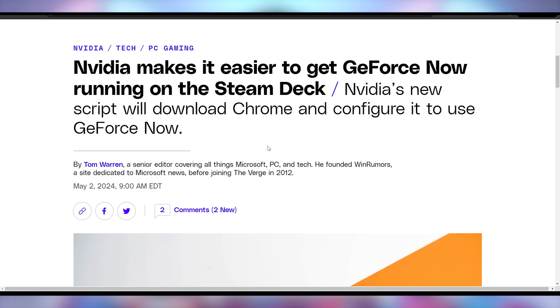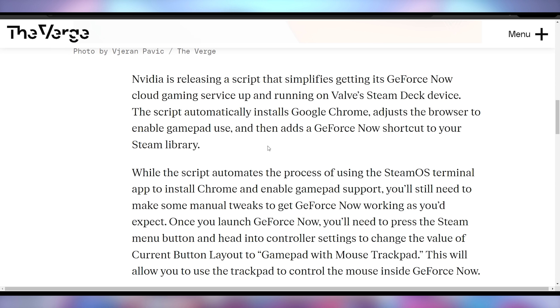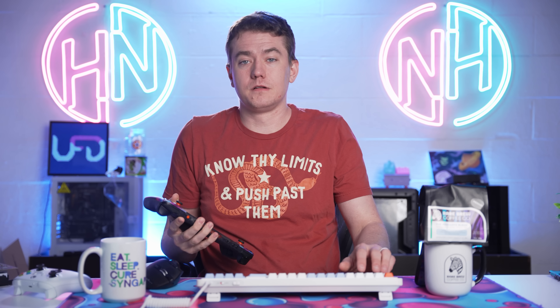NVIDIA has made it significantly easier to get GeForce Now installed on the Steam Deck. It's essentially an auto script that downloads Chrome, sets it up to take inputs for the Steam Deck, enables gamepad support by default, and adds a GeForce Now shortcut to your Steam library. This allows people to play PC games that don't work on the Steam Deck or might run a little slower on Valve's hardware.